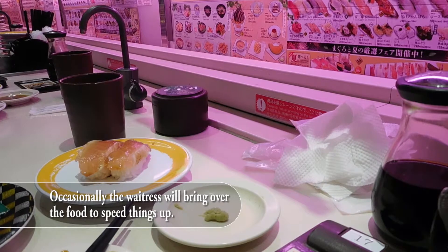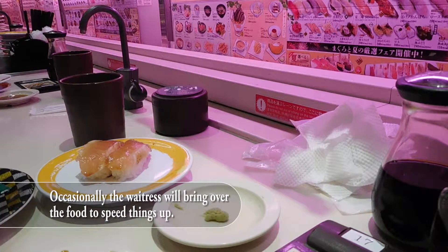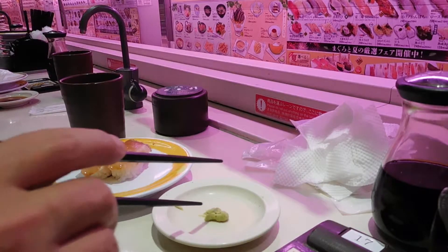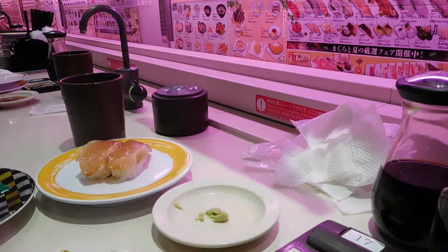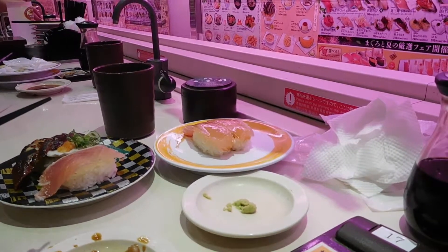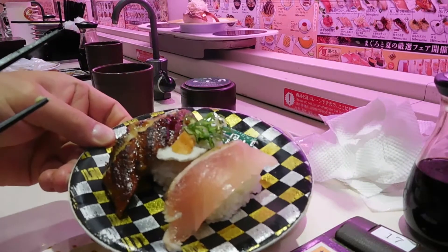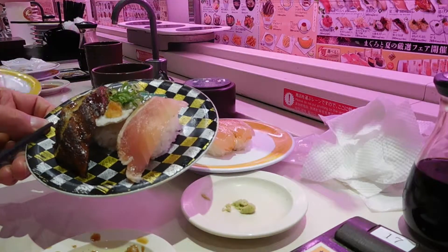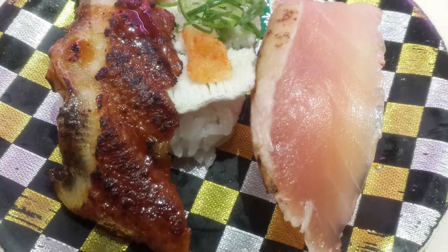Occasionally the waitress does come over and bring your food directly, which speeds things up, but most orders come on the floating tray. Look how beautiful that looks. This is a special plate — you can tell by the colors — it's basically conger eel and amberjack, I think.